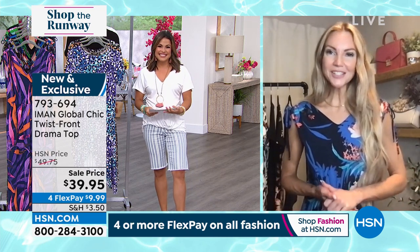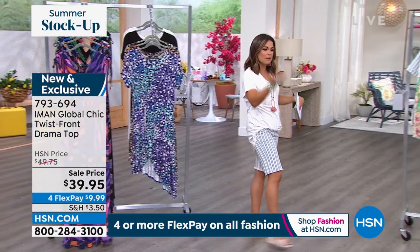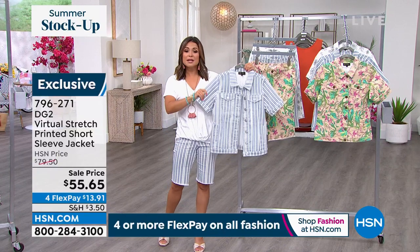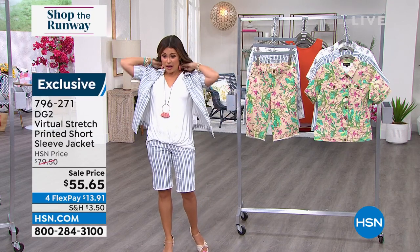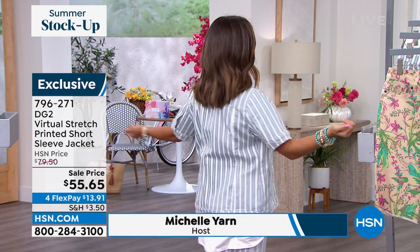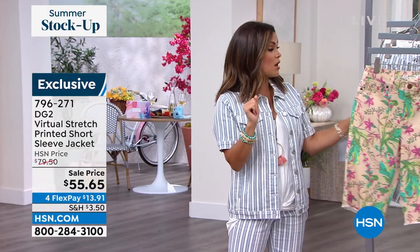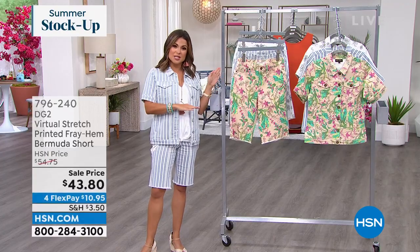Kate, thank you for stopping by Shop the Runway — always a pleasure! Now, I just wanted to show how cute the Bermuda short looks with the coordinating jacket as a full head-to-toe look. My top by the way is G by Juliana — that's her Eco Luxe. The jacket is so nice for summer — short sleeve, you can even button it up and wear it as a top. This is why we love virtual stretch: it comes in chambray stripe, sand blossom floral print, and the white daisy. Head-to-toe look, absolutely adorable.